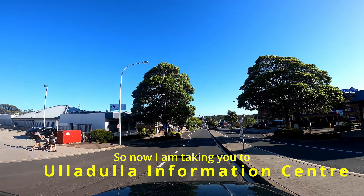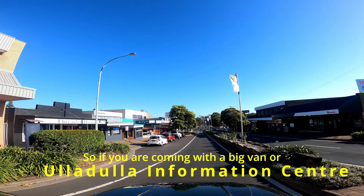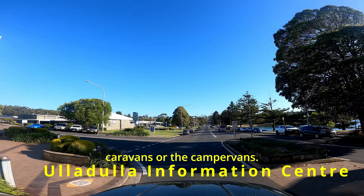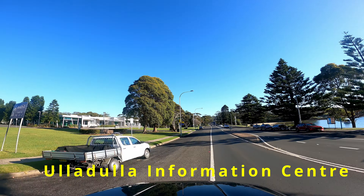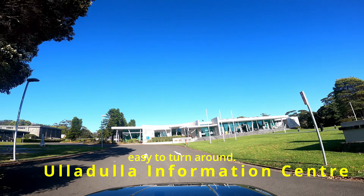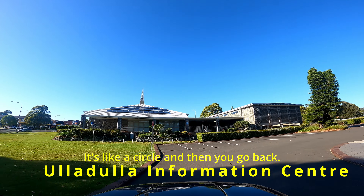Now I'm driving through the information center area — I'm not getting out, just showing you the car park so you have an idea whether there's enough parking and room to turn around for big vans, caravans, or camper vans. This is the entry to the information center, just opposite the beach in the town center. It's a big road and easy to turn around — just turn left, and there is a U-turn circle here.